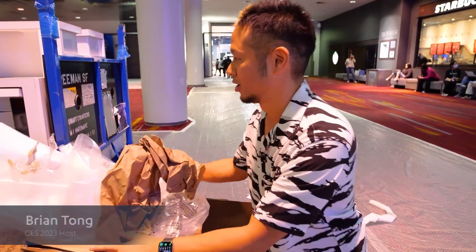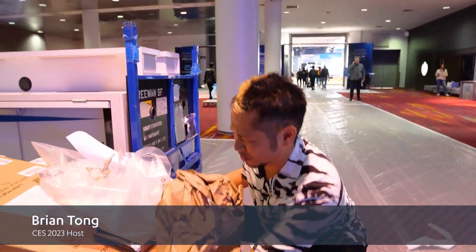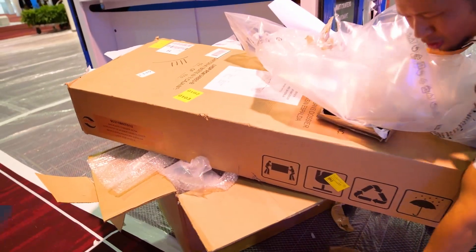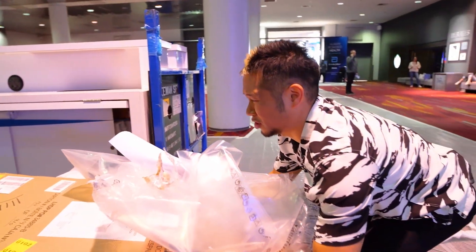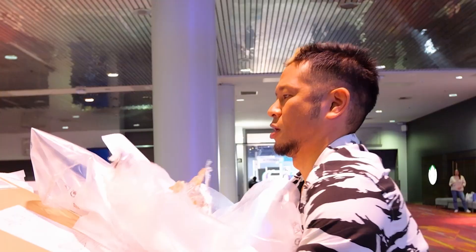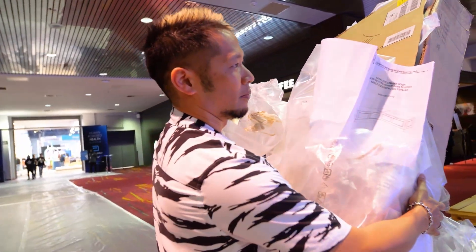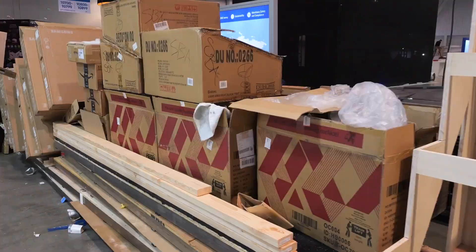Hey there guys, how's it going? So look, we're here at the pre-show for CES and booths are getting set up. There's a lot of stuff just all around the show floor from the center of the booth, so I figured let's just walk around right here.